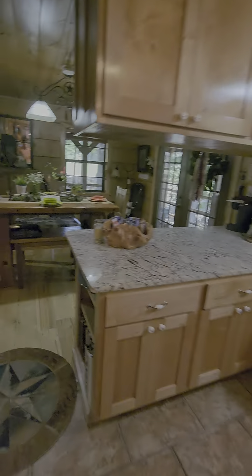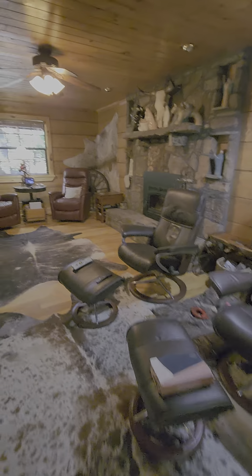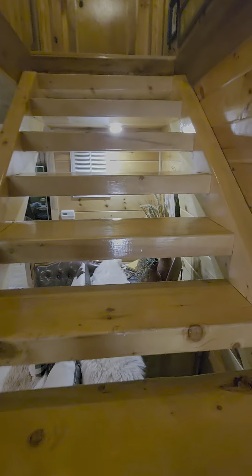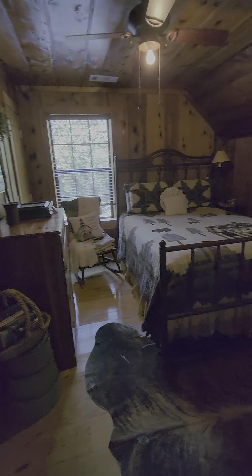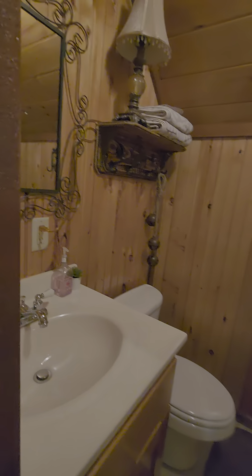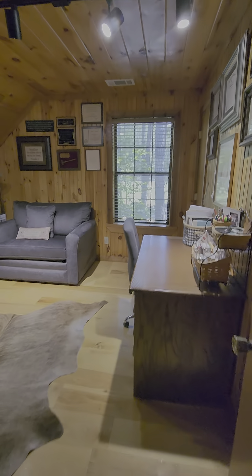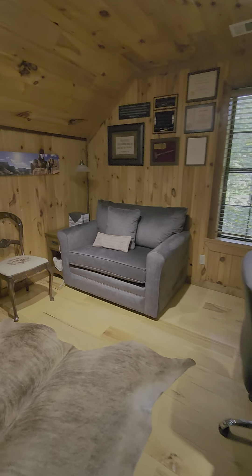Storage everywhere. You saw bedroom one and living room area one at the beginning of the video, and the master bedroom. Here's bedroom three — it's just like the other bedroom in style and has its own full shower. Bedroom four can be used as an office.